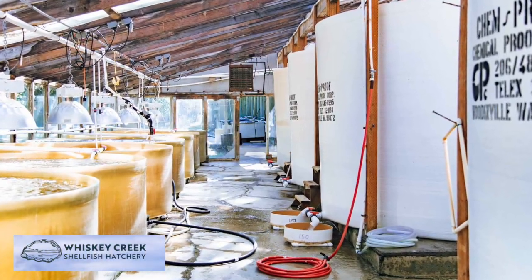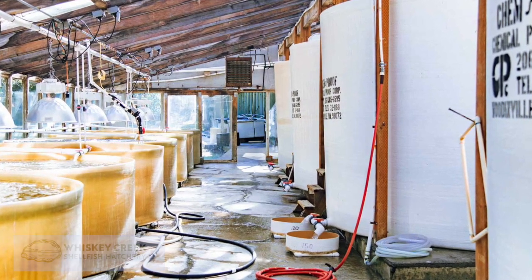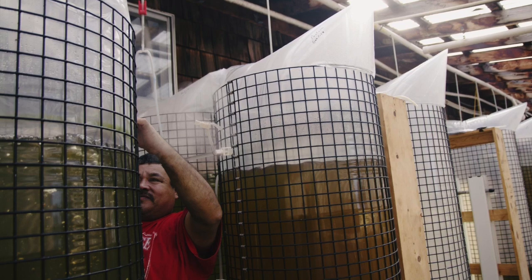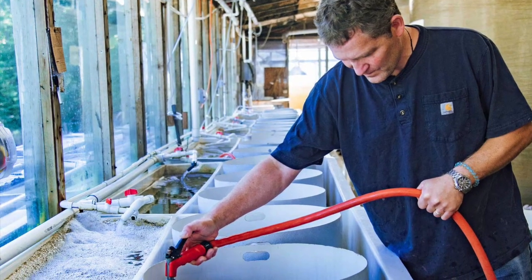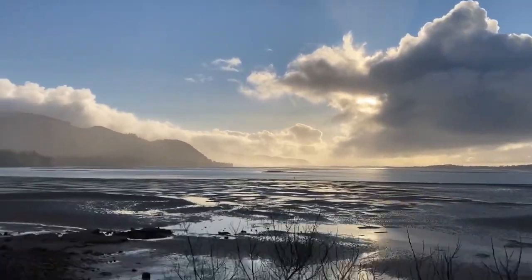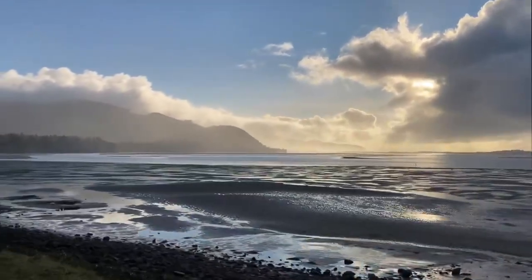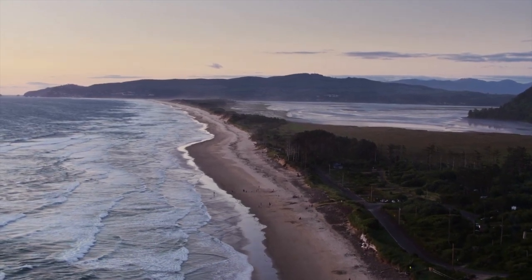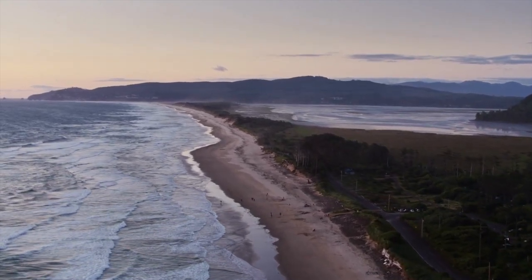In hatcheries, larval oysters are cared for during the first few weeks of their lives by the hatchery operator. The Whisker Creek Hatchery here on the central Oregon coast is the state's only major hatchery, and it's really important because it supplies something called seed to lots of small farmers along the coast.